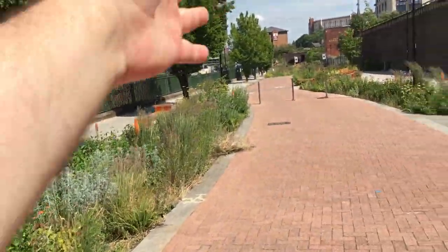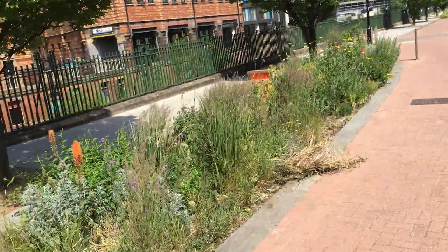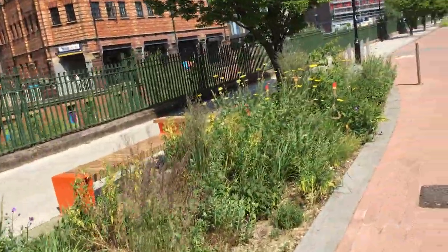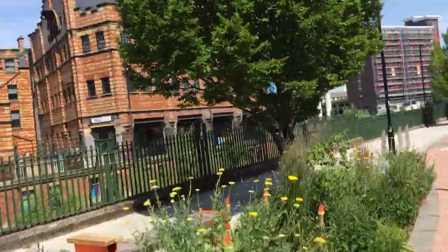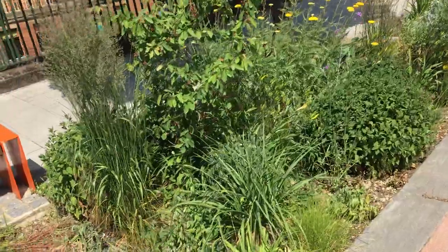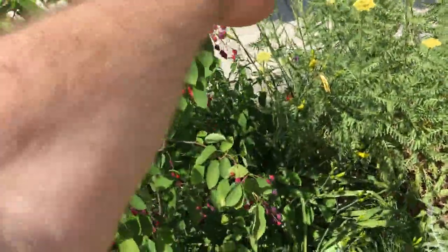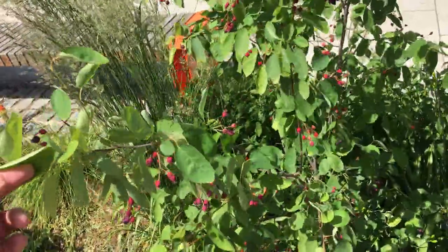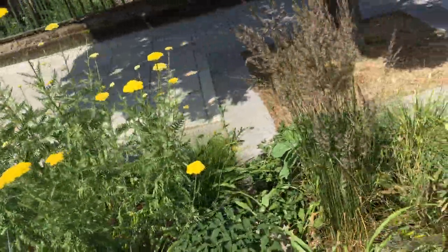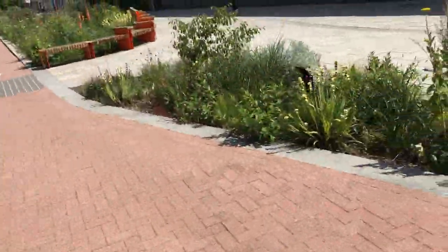These trees were planted originally when this used to be a road with traffic coming through — thankfully they've kept them, so you've got some maturity there. There's even a nest in that one. And then you've got berries — looks like an Amelanchier — berries on that for the birds, and Achillea there which the bees and butterflies will love.